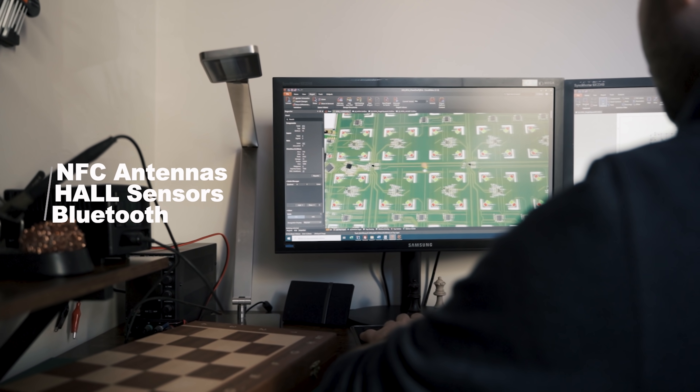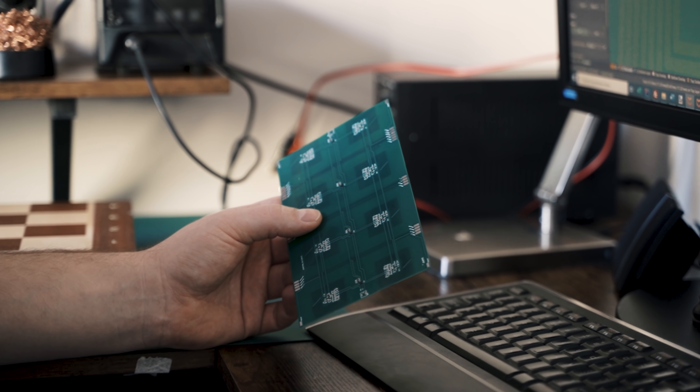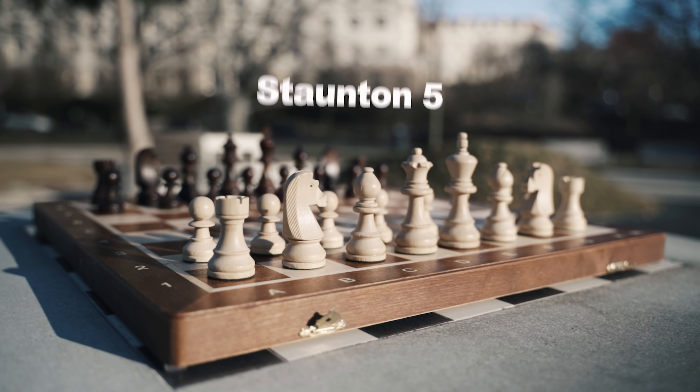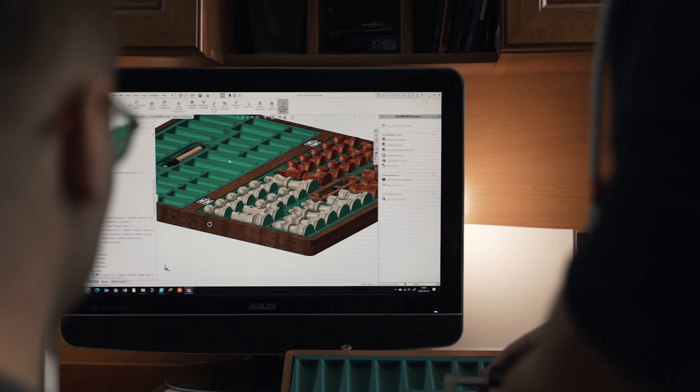Inside, there are electronic boards with microcontrollers and an advanced sensor matrix that detects the exact location and name of each playing piece. Included are the world-famous Stoughton 5 chess pieces, converted into electronic ones.